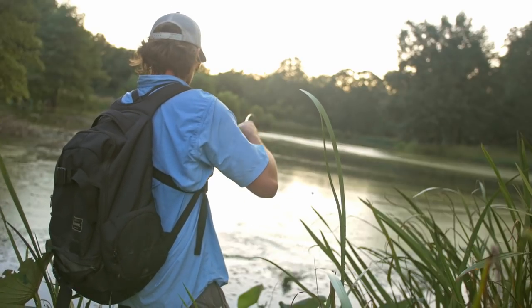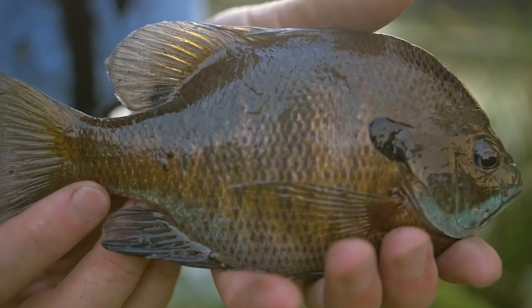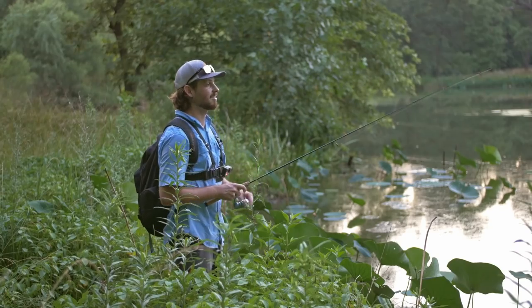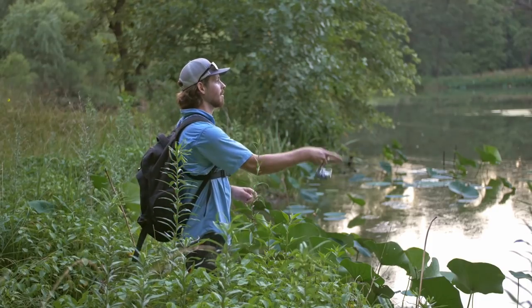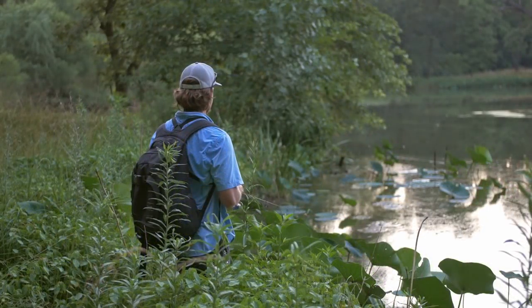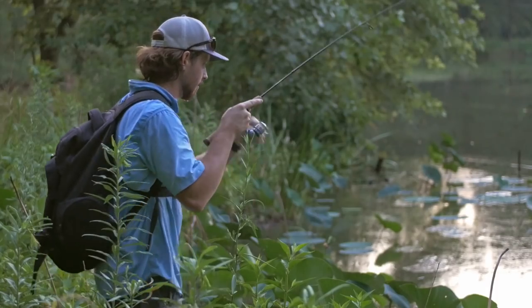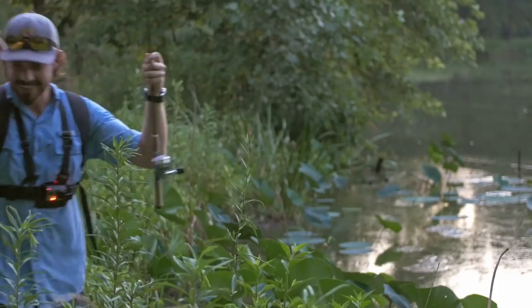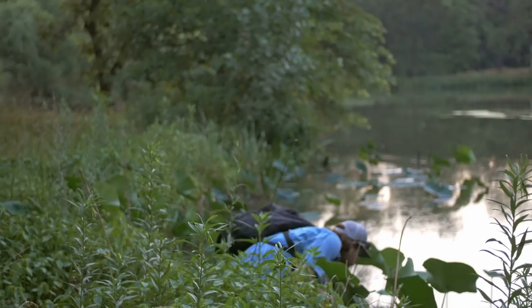Here we go. Very cool looking fish. See you later buddy. Okay guys, it's getting pretty dark out here — the sun set about 15 minutes ago. I'm going to try to catch one more fish. Fish on, fish on! Okay, it's not the biggest fish in the world but I will take it. Nice little bluegill. See you later buddy.